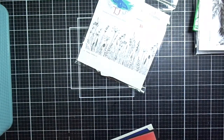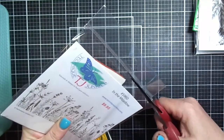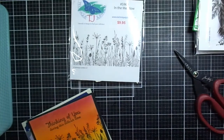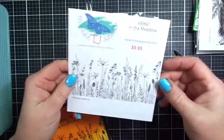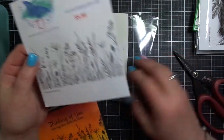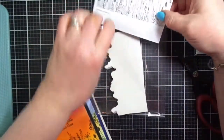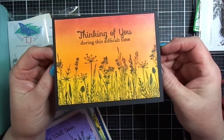Speaking of flowers and along the lines of a floral theme, this is another fantastic new stamp called In the Meadow, featuring some very delicate, beautiful flowers. When I have an image like this, I immediately think about what kind of backgrounds I can create — whether it be sunrise, sunset, or different colors of sky. I made three different cards using pan pastels.